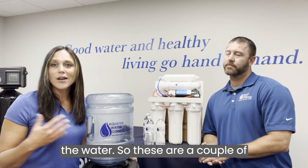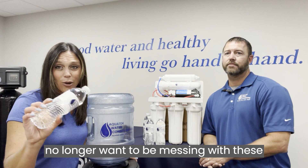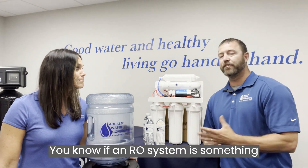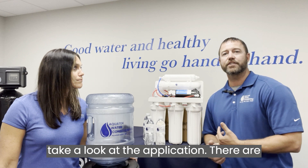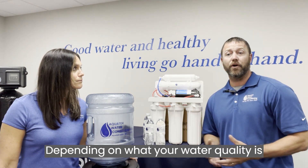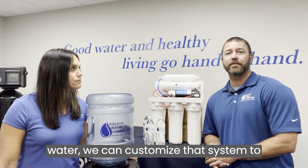These are a couple of options we offer our customers here at AquaTech Water Conditioning when they no longer want to be messing with bottles of water. If a home filtration system is something you're considering, we ask that you call first and let us come out to test the water and take a look at the application. There are variances we can do with the system depending on your water quality, the size of your house, or how many people are drinking the water — we can customize that system to fit you best.